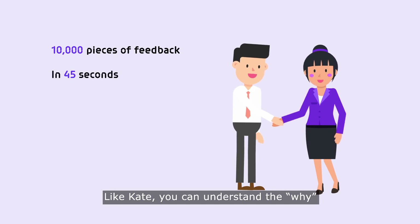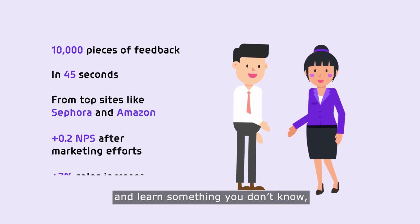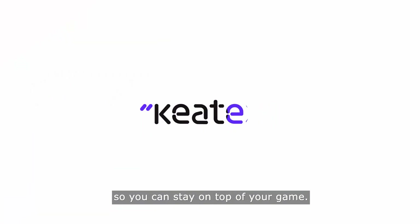Like Kate, you can understand the why behind customer feedback and learn something you don't know, so you can stay on top of your game.